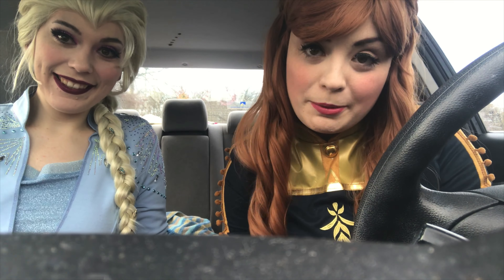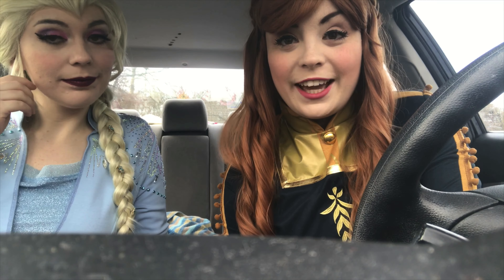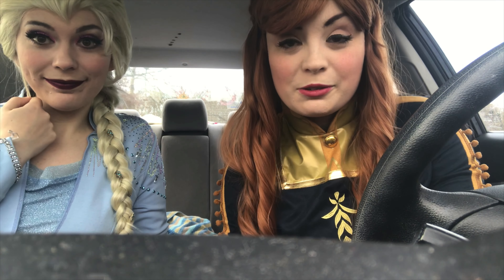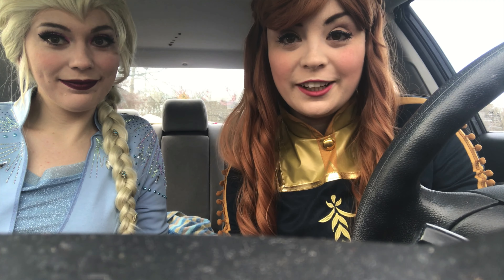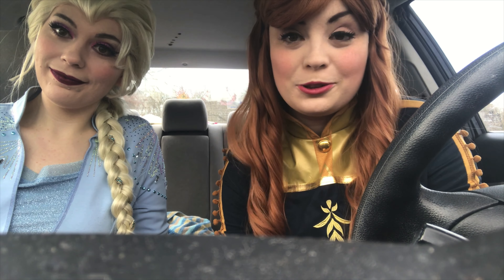Hello everybody! Happy 2020! Sorry about this really unflattering angle of vlogging. We're doing a photoshoot today with Anna and Elsa in our Frozen 2 costumes with our friend Magically Jenny Cosplay and Matt who's Photofool Photography! We're waiting on them to come and we're going to do our best to vlog this.